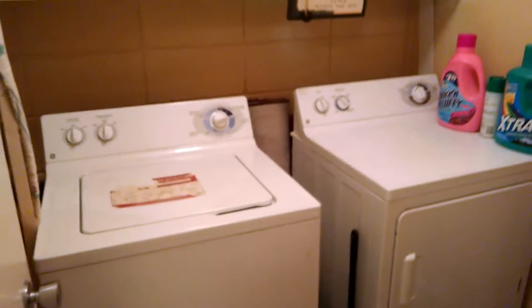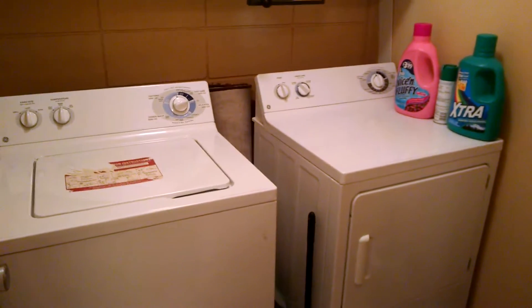Washer and dryer room, and this is just coming in off the entrance. It's kind of a funky house in that we're going to go down and then back up. So I'm going downstairs first.